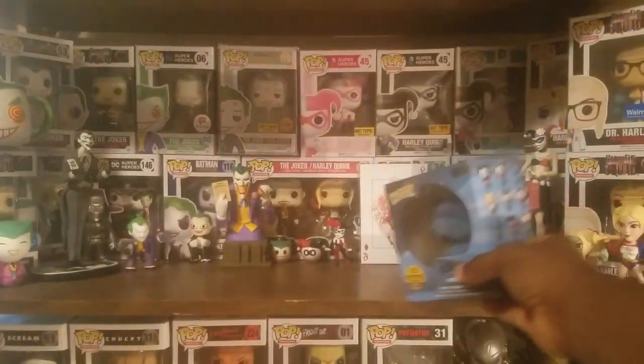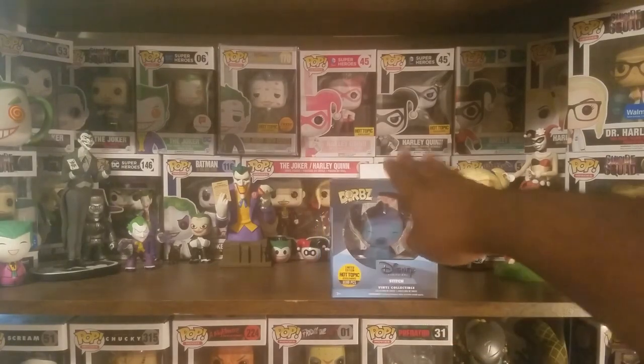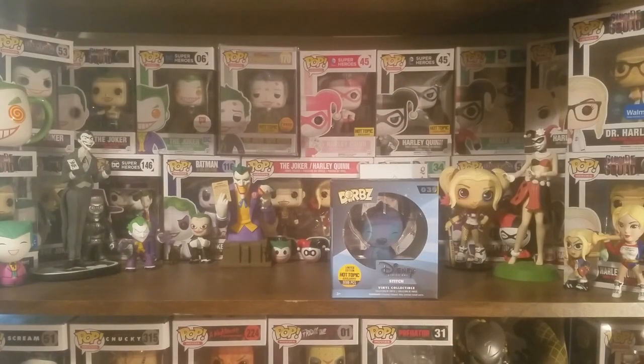I actually watched Lilo and Stitch for the first time just a couple of weeks ago and thought it was a decent movie. I wouldn't say I'm crazy about it, but I did like the character of Stitch. I just don't see myself keeping this one, so I'll work out something with it.